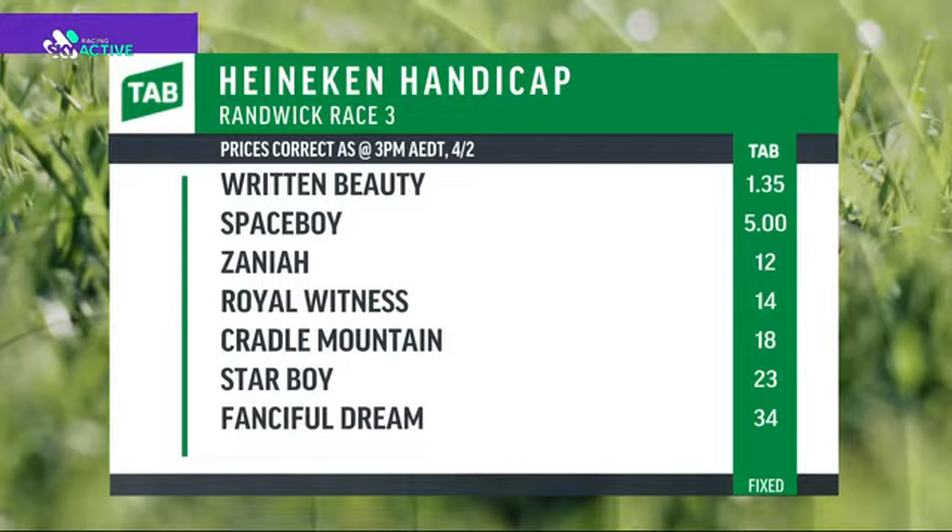Written Beauty at $1.35 - five starts, four wins. The punters are used to the tomato sauce odds for this horse: $1.80, $1.70, $1.85, and $1.45. Space Boy on the second line at $5 will roll along. Zanaya at $12 resuming - likes its trials, jewel fresh winner, just missed first up during a wet winter campaign last preparation. Royal Witness at $14 on offer. Written Beauty at $1.35 - they've got to be pretty good to be warranting those odds, and purely based on her form so far it looks like madness, but then you look at her profile - what a beautiful type she is, how progressive she is.